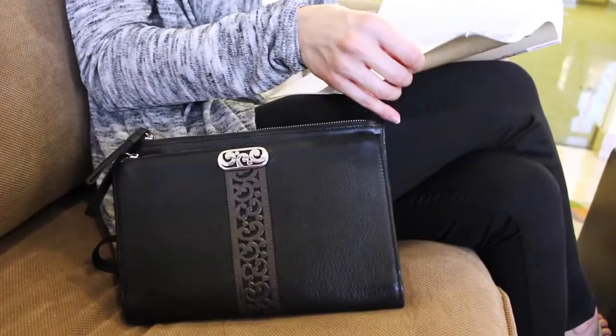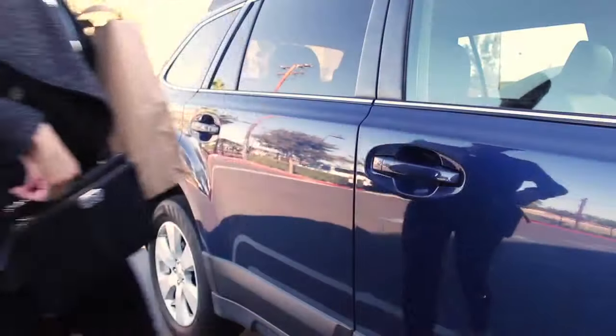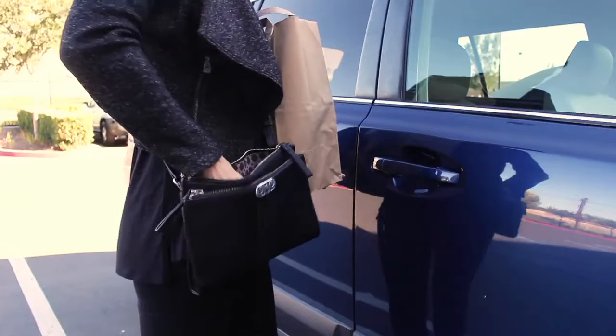With less mass, this organizer retains its structural integrity. This durability inspires confidence in a product that's meant to be taken places, handled, and really used.